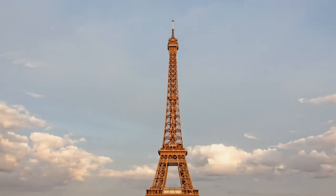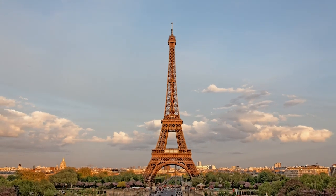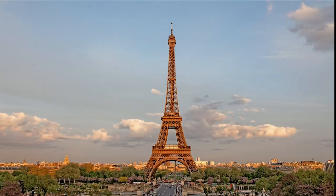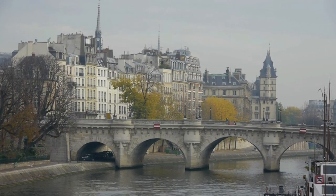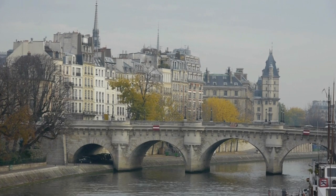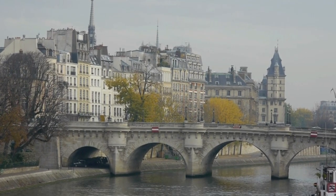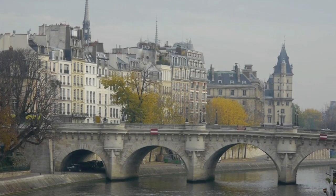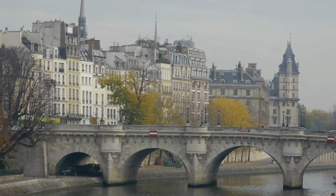Before we go on this virtual vacation, take a minute to relax and breathe. Find a comfortable place to sit, close your eyes, and take a few slow, deep breaths, feeling the inhale, the slight pause as the inhale turns to exhale, and then following the exhale to where it turns again into an inhale.